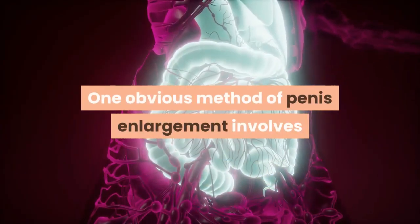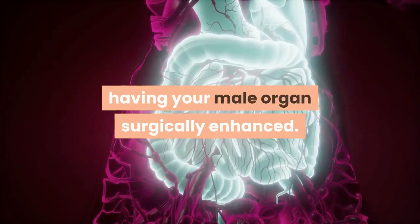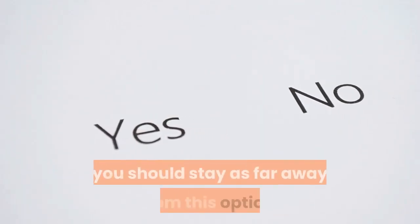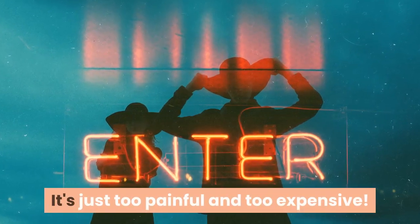One obvious method of penis enlargement involves having your male organ surgically enhanced. Although this is a common medical practice, you should stay as far away from this option. It's just too painful and too expensive.